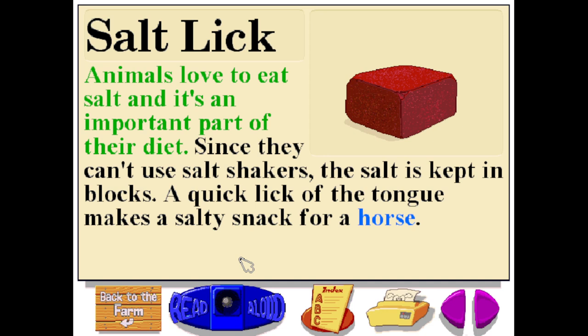Animals love to eat salt, and it's an important part of their diet. Since they can't use salt shakers, the salt is kept in blocks. A quick lick of the tongue makes a salty snack for a horse.